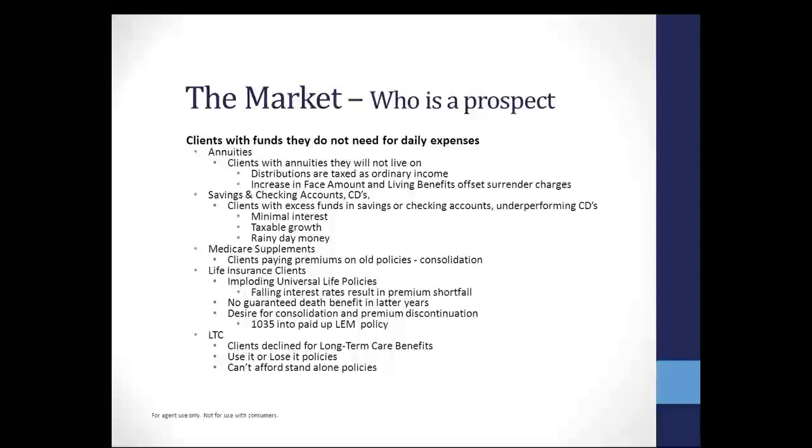Let's look at imploding universal life policies. Falling interest rates have resulted in premium shortfalls. When I got started in the business, UL policies were paying over 9%. Interest rates have come down, and if the original writing agent has not told that client they're getting half the interest rate today compared to 20 years ago, those policies are in trouble. We've been rescuing those old UL policies by rolling them into a single premium life plan. There is no guaranteed death benefit on those old contracts, but a single premium life will guarantee them a death benefit, never requiring another premium again.